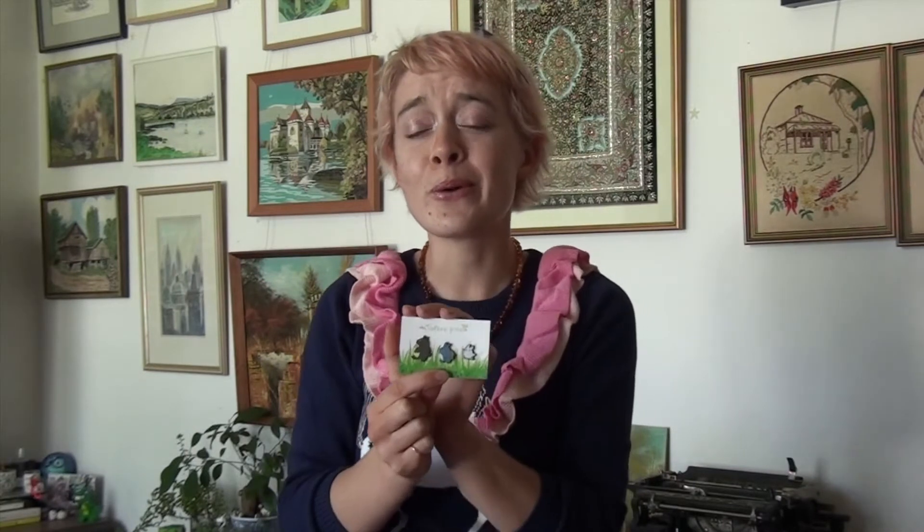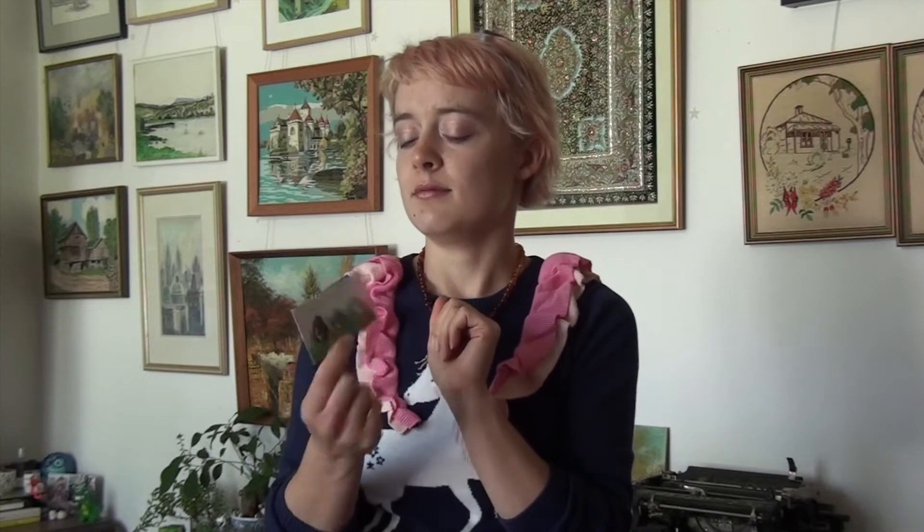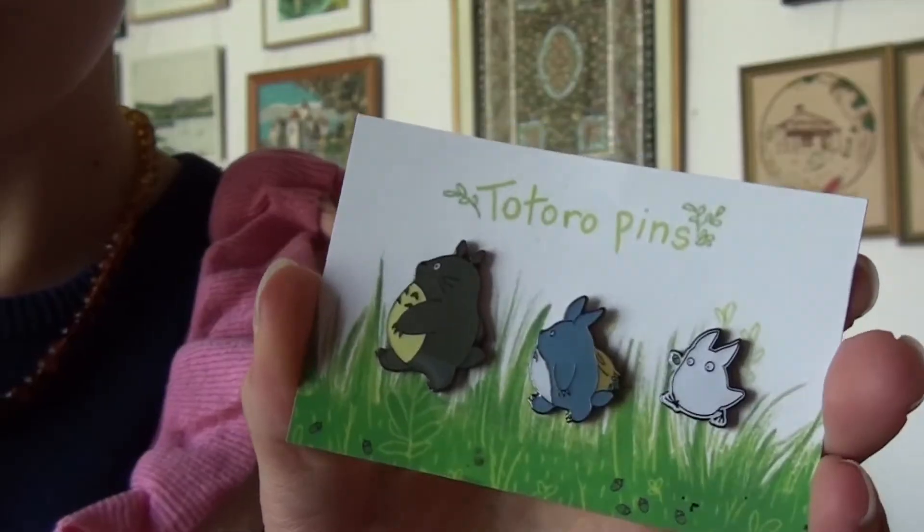And then we have this — I think this was the first pin I ever got from Hannah's store. Again, Hannah Hinchman Art, and it's a little Totoro trio. I just love it so much. Hannah makes such lovely designs and they transfer to pins so well. I am a big fan of Ghibli. Top-tier stuff, these. They're so cute.